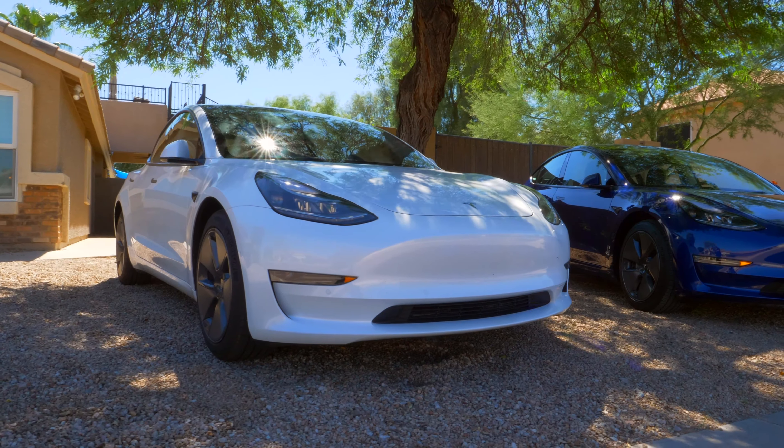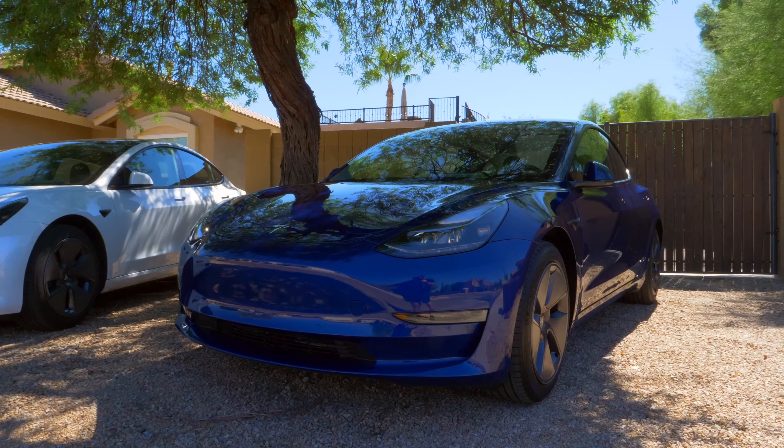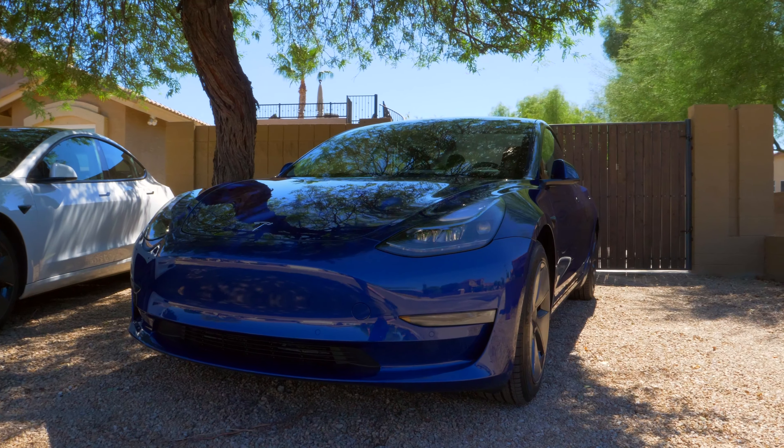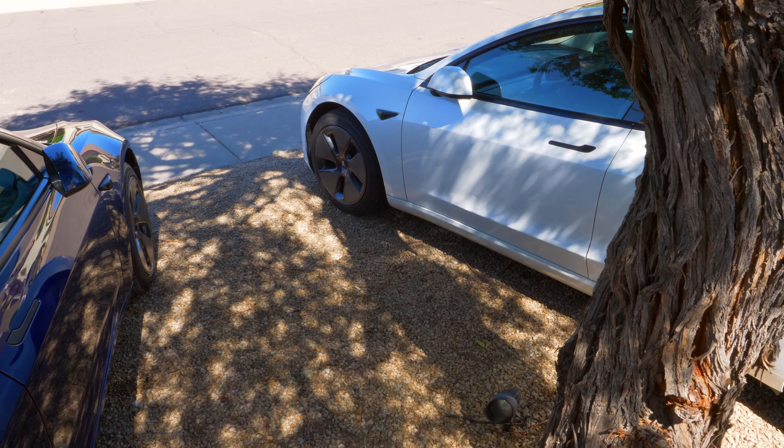When I bought my 2021 Model 3, the price at the time was $39,990. When I bought the 2022 Model 3, the price was $46,990 — a $7,000 price increase. It's a lot, and it does make a difference in the monthly payment.